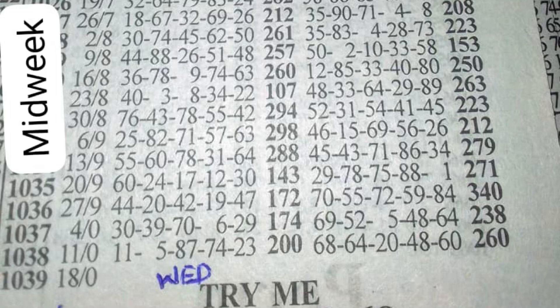With the current plan, we are starting from midweek event 1034, which played 55, 60, 78, 31, and 64. The machine numbers played 45, 43, 71, 86, and 34. The following week, event 1035, the winning numbers played 60, 24, 17, 12, and 30. The plan says 64 should set at last box winning — and checking event 1034, you can see 64 at last box winning. The following week, 60 comes to first box winning.